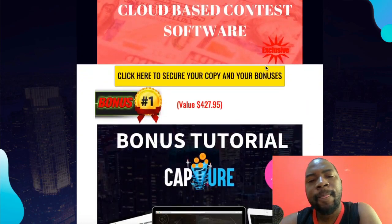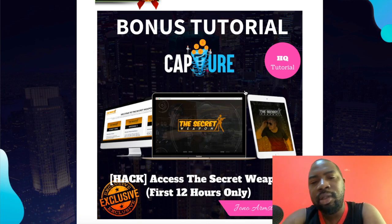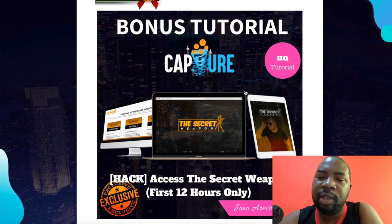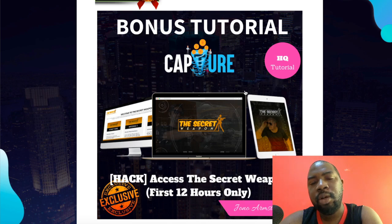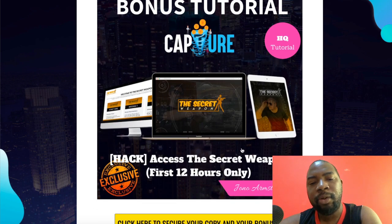I also leave a link in the description to a free training where Journal Armstrong will show you exactly how he made one million dollars last year. This training actually changed my life — I'm also a member of his program called Ministry of Freedom. He's going to leave this available for the first 12 hours and after that it's going to be removed.